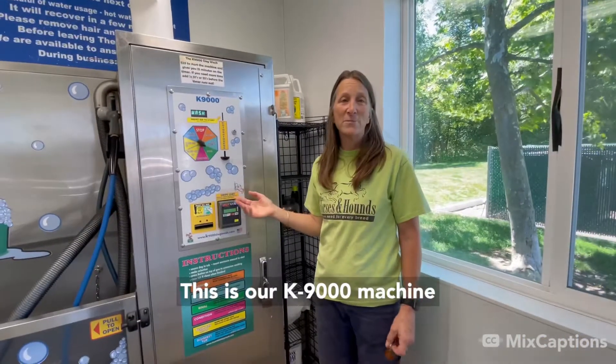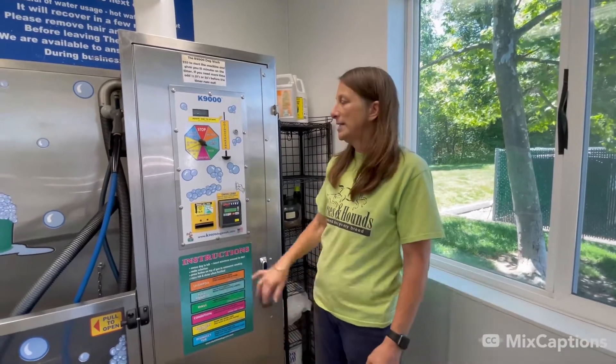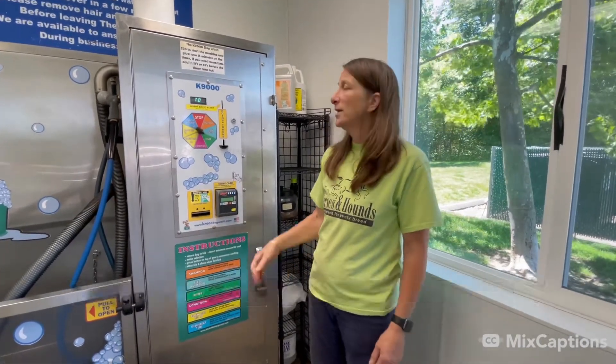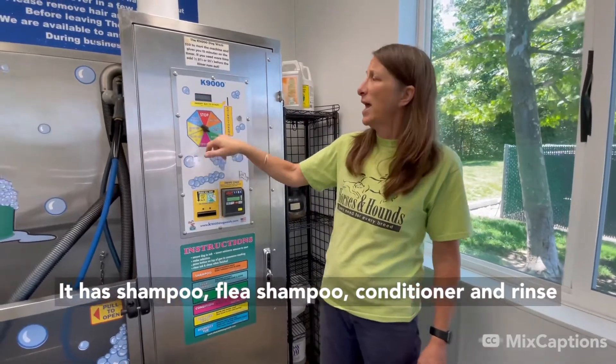This is our K9000 machine. It's an automatic sort of kiosk dog wash station. It takes cash and credit cards. You put in $20 to start the machine and you get about 17 minutes to wash your dog. It has shampoo, flea shampoo, conditioner, and rinse.